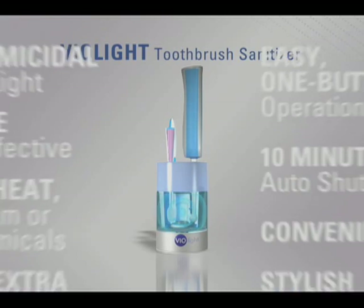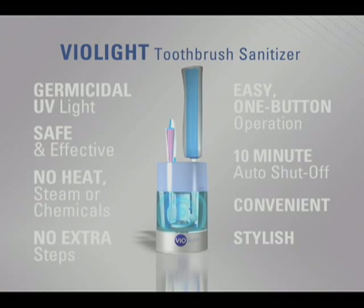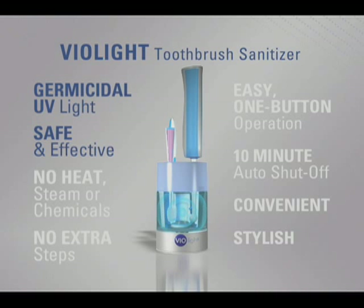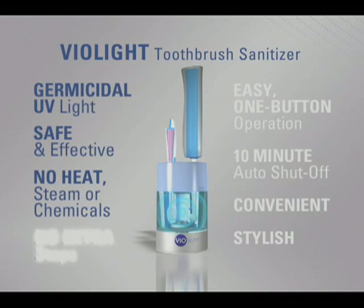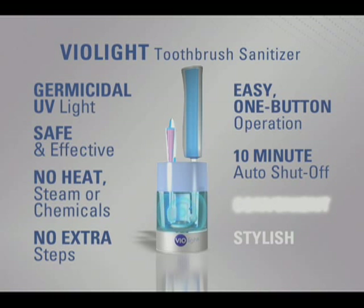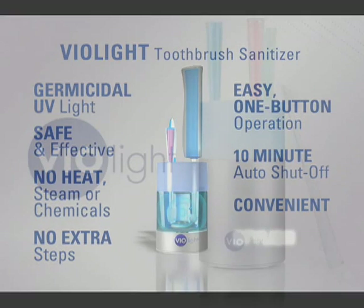Only Violite combines all the best features into one convenient unit: germicidal UV light — a safe, effective germ-killing technology that requires no heat, steam, or chemicals. There are no extra steps. It offers easy one-button operation, 10-minute auto shutoff, convenient toothbrush storage, and a stylish design.